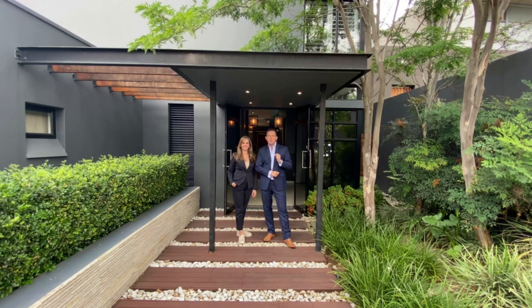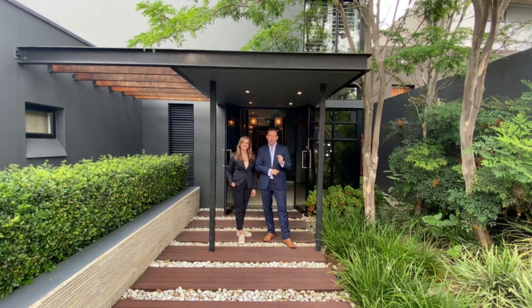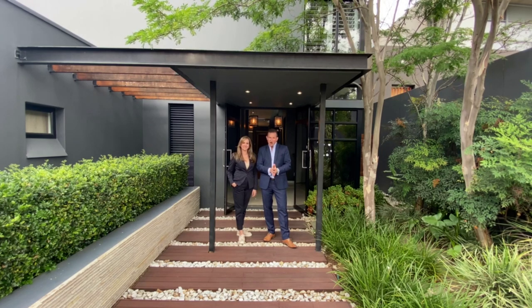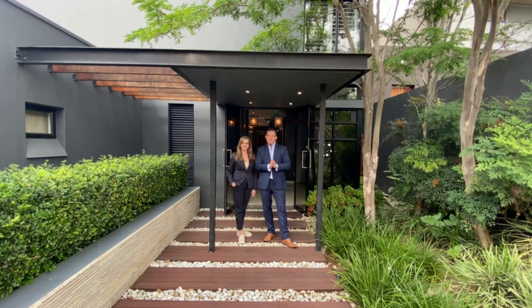Today we are in the beautiful Cinderwood area in Bedfordview, where we are about to tour this gorgeous ultra-modern entertainer's home. Quick specs on the house: five beds, five and a half baths, three garages, and it's currently on the market for 15 million Rand.